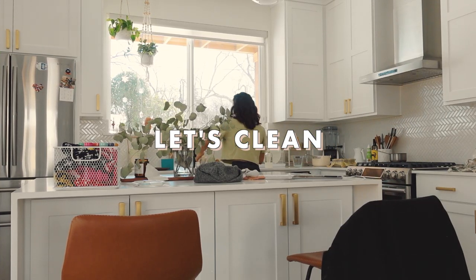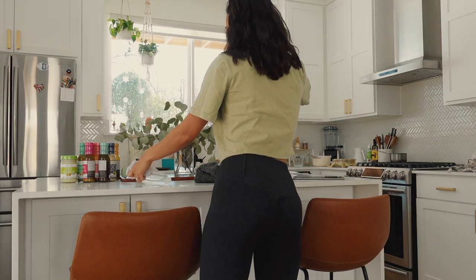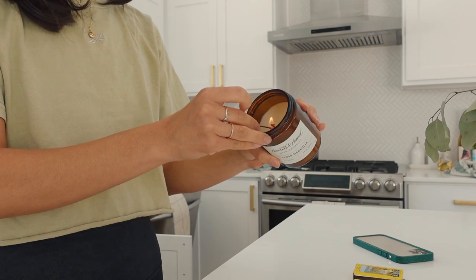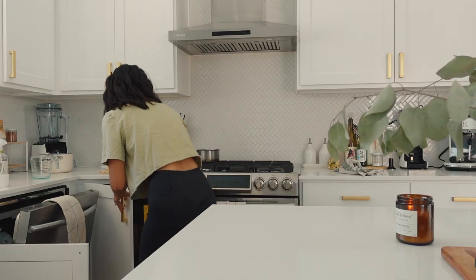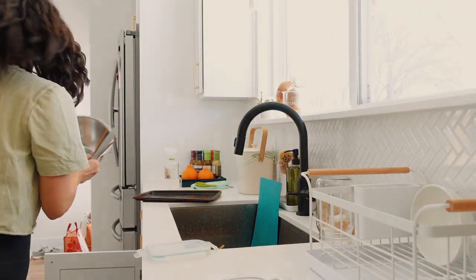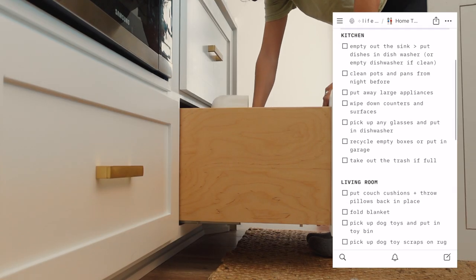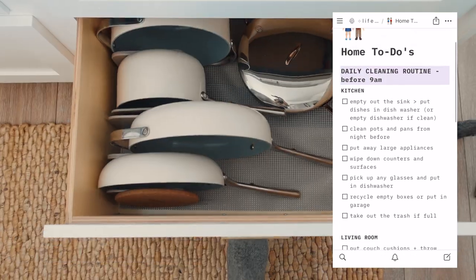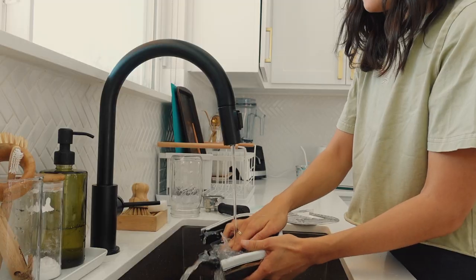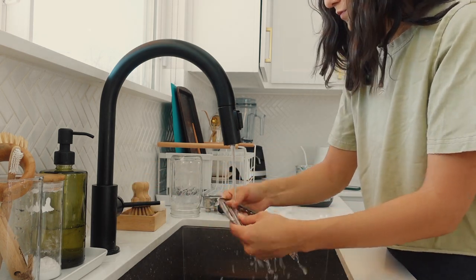Every morning before I begin my work day I do a quick tidy up in the kitchen and living room. I learned long ago that clutter really triggers my anxiety, so if I want to feel good and be able to focus I must prioritize this. My husband and I keep a shared daily tidy-up checklist in Notion — it's been a really clear way for us to be on the same page about our expectations, since everyone has their own definition of what clean is.